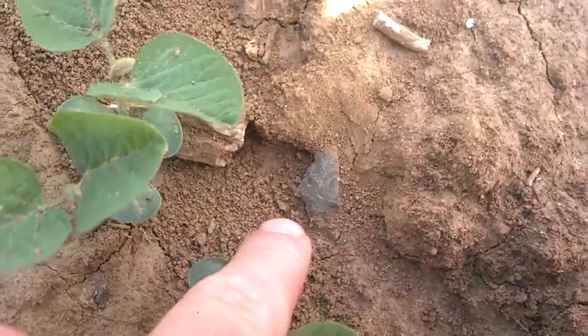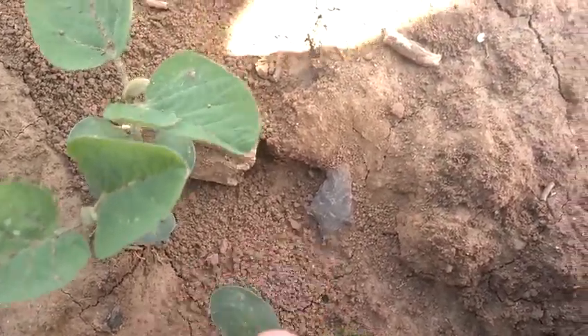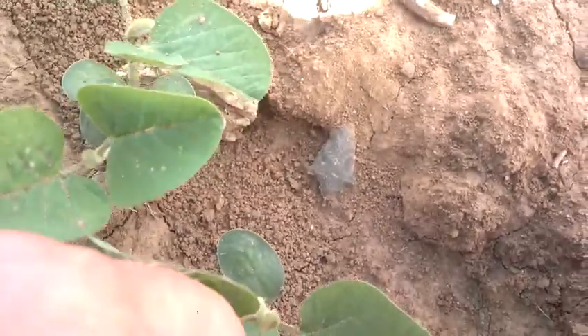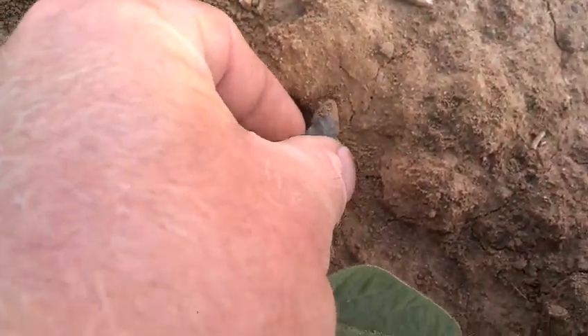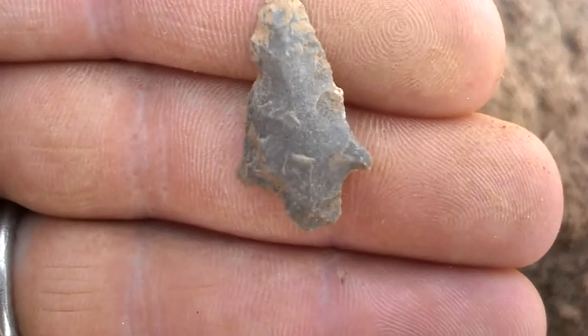Hey guys, Rocky Top. I'm here hunting in the sizzlewee bean field. Looks like I'm not going to have too many hunts left before this field is completely covered up with them. But this looks like something. Oh yeah, got a tip on it. Cool little piece. I'll show you guys some other stuff I found last week - I've got the videos together on those, may just throw them all together and make one big one. Hope y'all have a good weekend. Good luck. Thanks for watching.